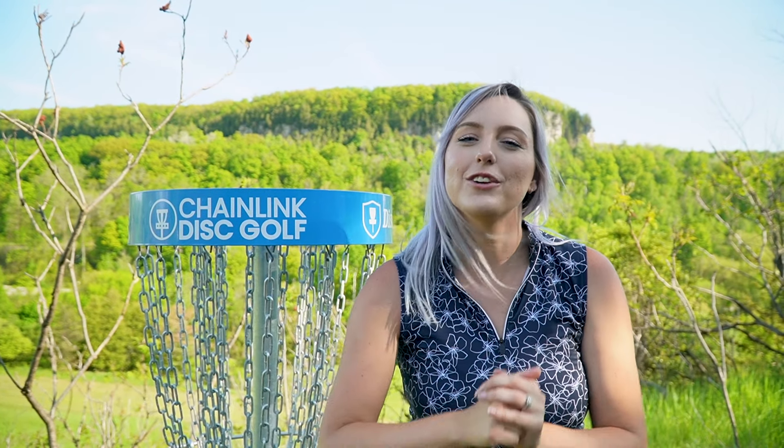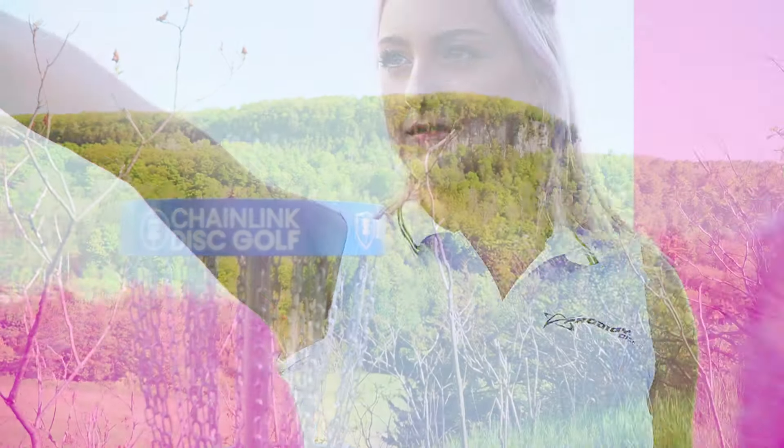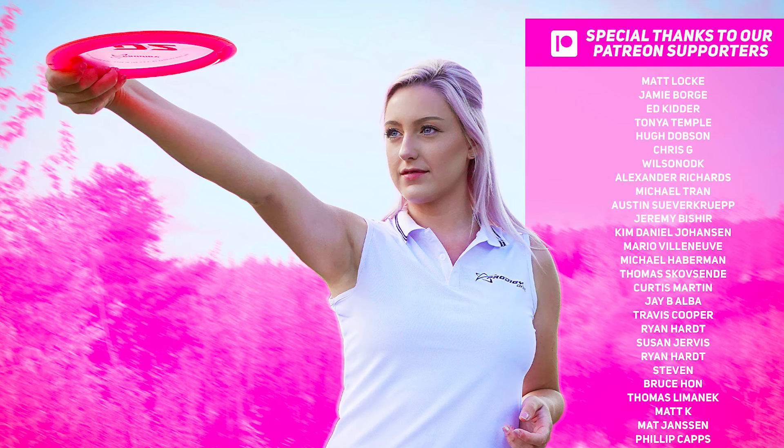We want to thank you guys for coming out. One of the things we're really excited about this year is launching the Chainlink Conservation Series. It's going to be a PDGA sanctioned tournament series at a bunch of the different courses we built with the Conservation Authorities. The first stop is at Albion Hills in June, and the second stop will be at Kelso in September — we hope to see you there. That is it for this video, thank you all so much for watching, and we will see you in the next one. Bye!